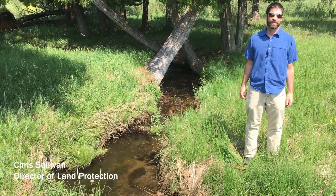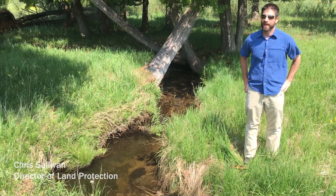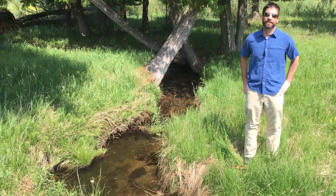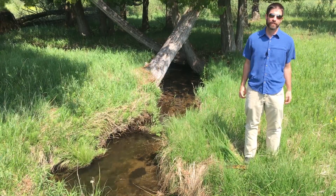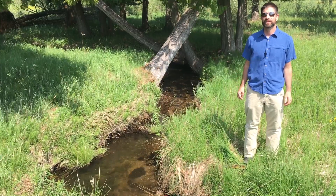I'm Chris Sullivan with the Grand Traverse Regional Land Conservancy, and thank you for joining me out here today at the newly protected Mitchell Creek Meadows Nature Preserve. There are a ton of things to love about this property.